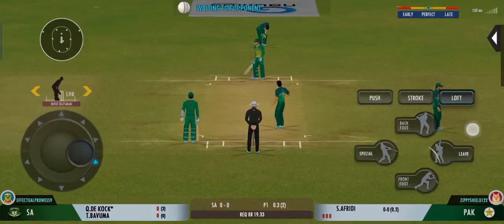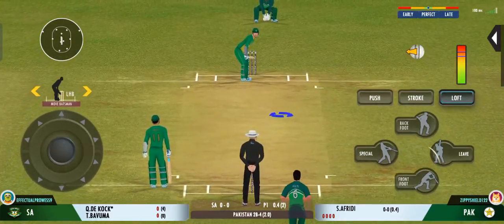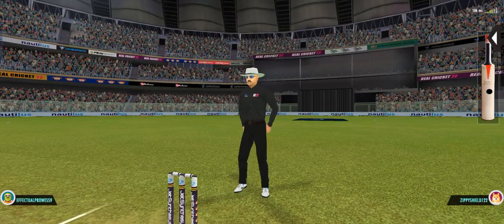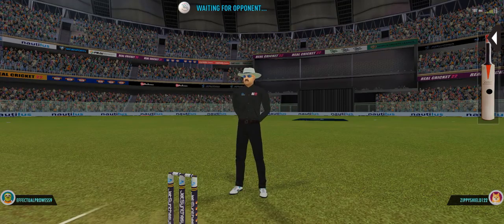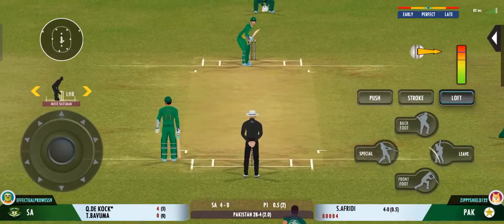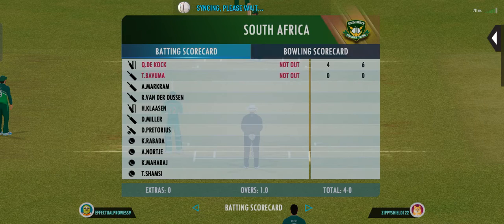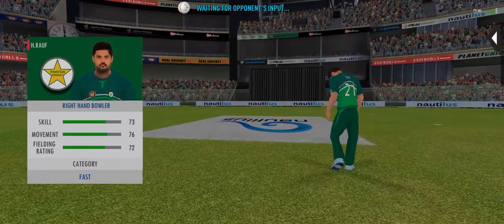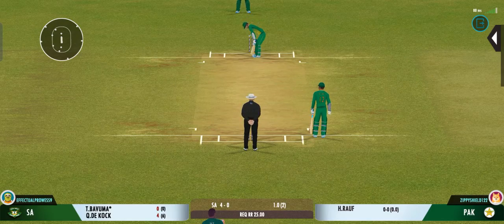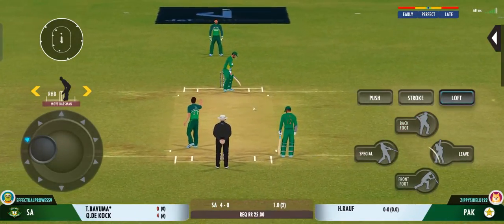Not good if you're a batsman. Lovely shot right from the middle of the bat. Good aggressive intent shown by the batsman. That's hit him — got into an awkward position there. That brings us to the end of the power play. The fielding captain can now have more fielders outside the inner circle. That's hit him again — got into an awkward position there.